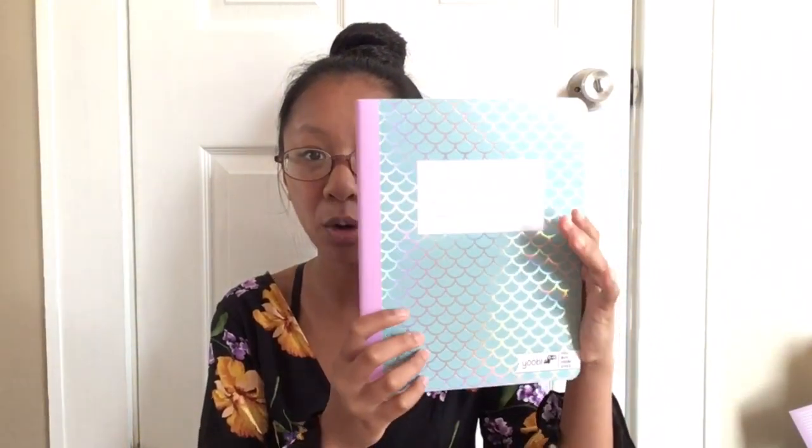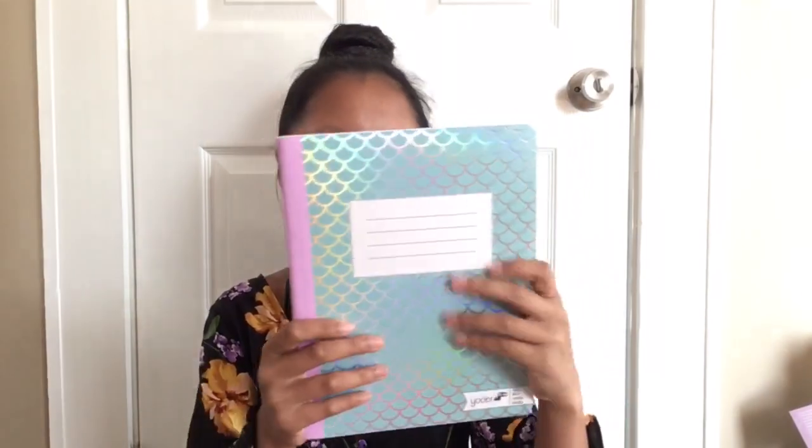Now with the notebooks — first off, I have this UV notebook, it's a mermaid one. Oh, you can see the holographic on it. It's a mermaid notebook, and on the inside it just has these little papers. It looks like this — I like that little design.